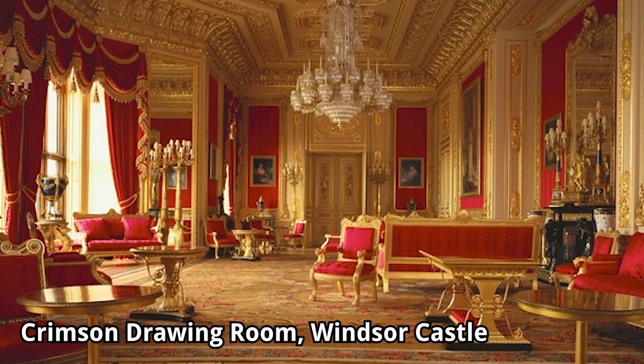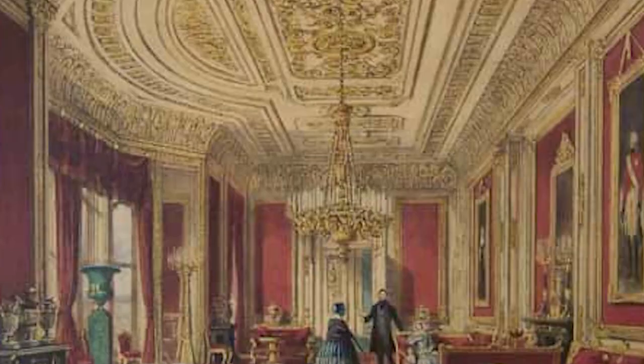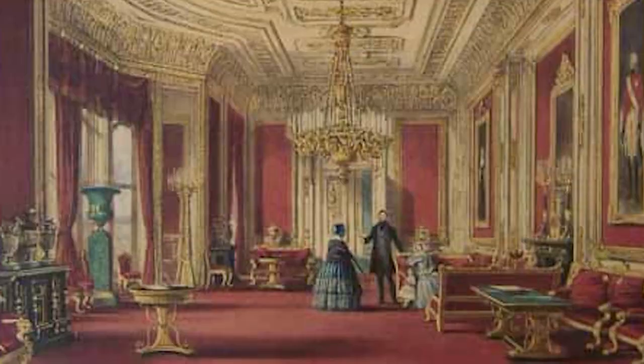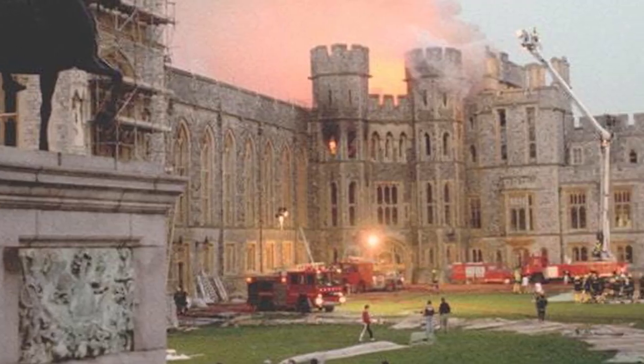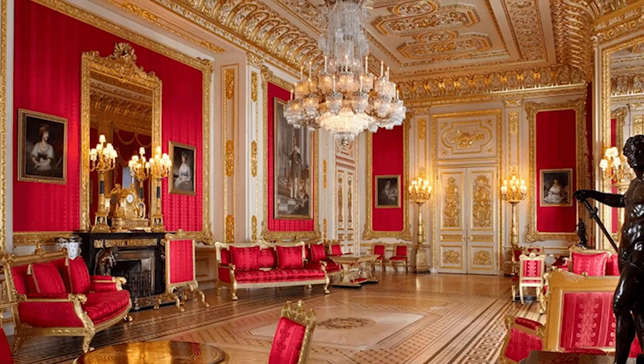The dominant color of the Crimson Drawing Room at Windsor Castle is a radiant shade of red, accented by gold detailing. Most of the room's exquisite furnishings are by Morel and Seddon, the principal suppliers to King George IV. After a fire ravaged Windsor Castle in 1992, this room was completely restored.